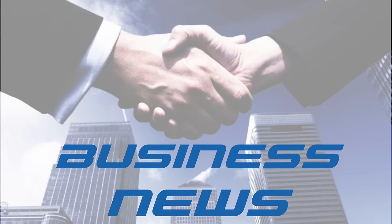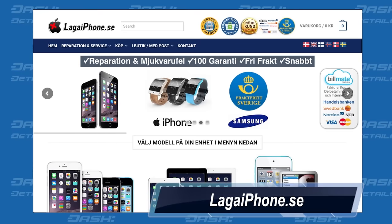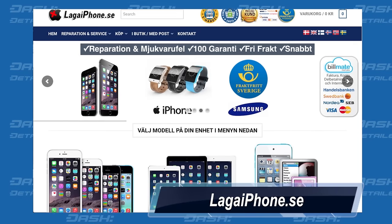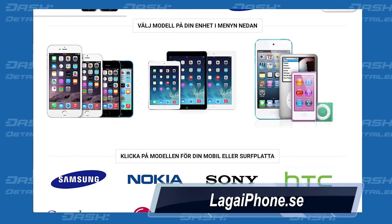Now to business news. There are four businesses newly accepting Dash. They are Legaifone.se, which is a Swedish electronics repair store with a focus on the repair of mobiles, tablets, and laptops.